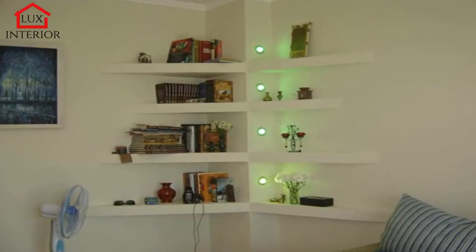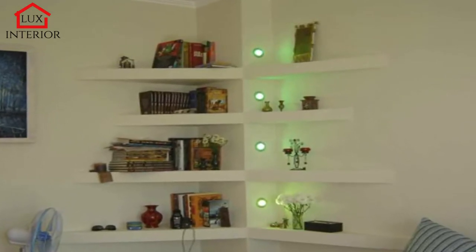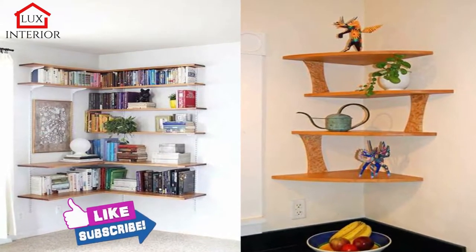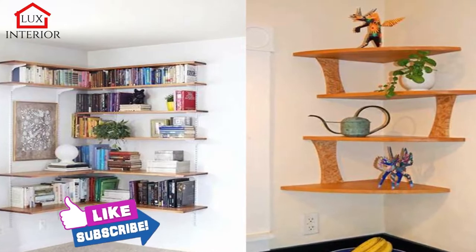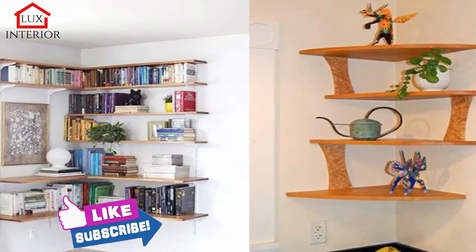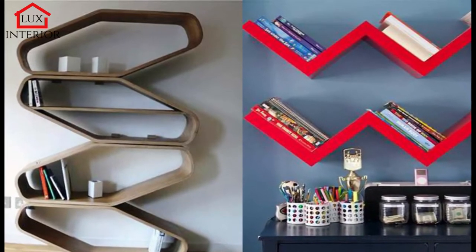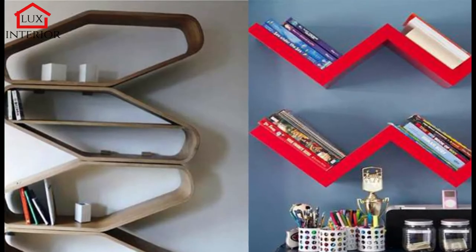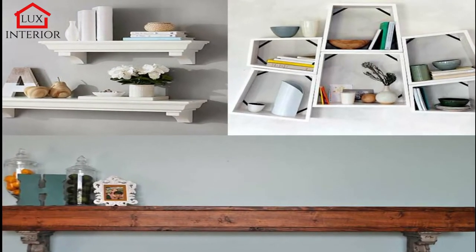According to the type of placement in the interior, the shelves are wall-mounted — they are attached to the wall, most often placed over a large piece of furniture: bed, table, sofa, and so on. Suspended — this type is attached to the ceiling using cables, chains, belts, and other devices. Corner — located between two adjacent walls, they can be attached to both the wall surface and the ceiling.